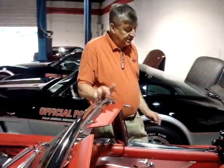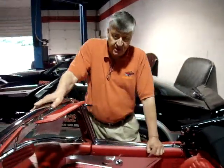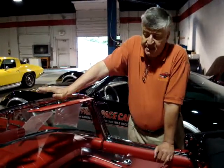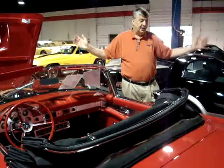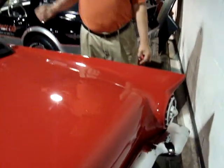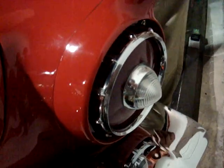I go to a lot of auctions all across the country and I watch the Corvettes. I pay attention as to what the market is bringing for cars. This is so grossly underpriced. But the guy wants it sold, and we're working on a small fee. I can't imagine this going through a Barrett or a Mecum auction and not ringing the big bell — the six figures.